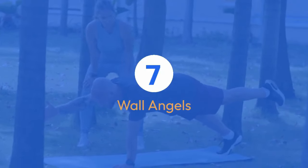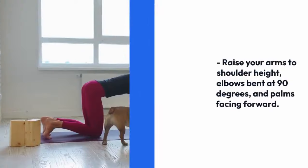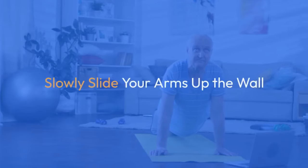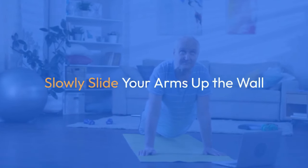12 repetitions on each side. Exercise seven: wall angels. Stand with your back against a wall and feet a few inches away. Raise your arms to shoulder height, elbows bent at 90 degrees and palms facing forward. Slowly slide your arms up the wall, keeping elbows and wrists in contact with the surface.